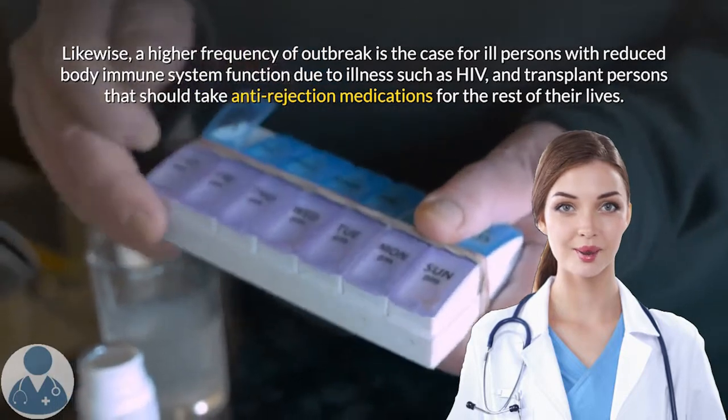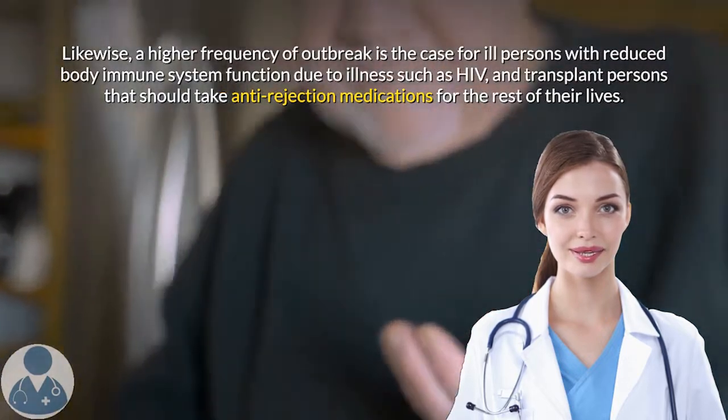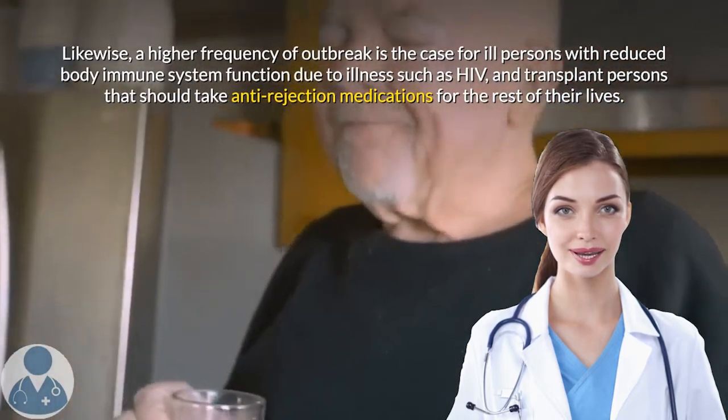A higher frequency of outbreak is also the case for ill persons with reduced immune system function due to illnesses such as HIV, and transplant patients who must take anti-rejection medications for the rest of their lives.